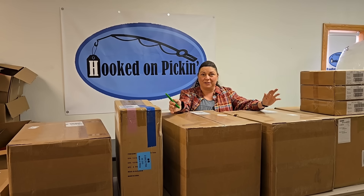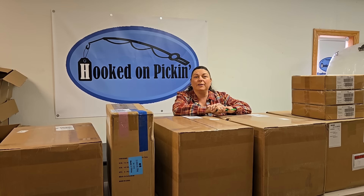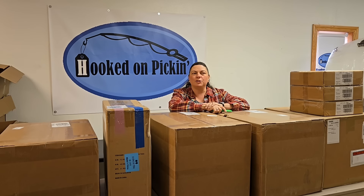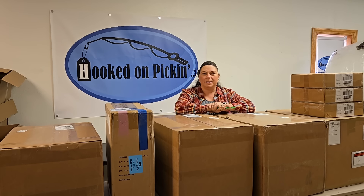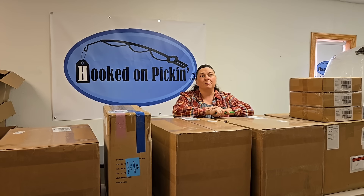If you haven't been watching any videos this week and this is the first one you caught, you did not know that we are actually moving six miles away to a new building. We're currently in a town south of where we live, but we're moving to a building in the same town that we live in.